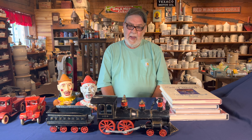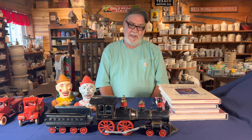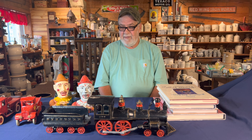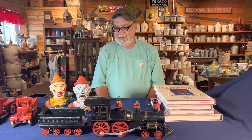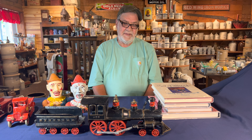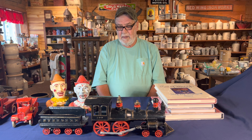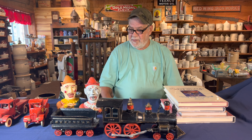I belong to several antique cast-iron and antique toy clubs, and I have several friends across the United States that we buy, sell, and trade with each other. That's just a brief history, along with my 20-something years of collecting.